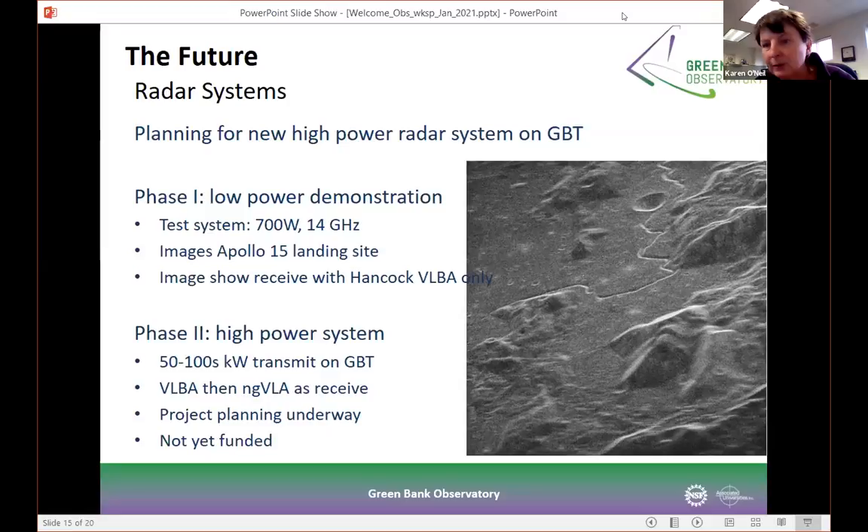While funding isn't yet secured, we're very excited about expanding our radio cameras. The big push has been for the Argus 144 instrument. We currently have a 16-pixel receiver on the GBT covering roughly 85 to 116 gigahertz — that was a prototype — and we'd like to expand it to a full 100-to-144-pixel instrument. The science is absolutely amazing: 8 arc-second resolution across a 4x4 arc-minute region of sky very quickly. We applied to the NSF MSIP program but were not accepted. We're continuing to work with the community to refine the science case and hope funding will become available before too long.